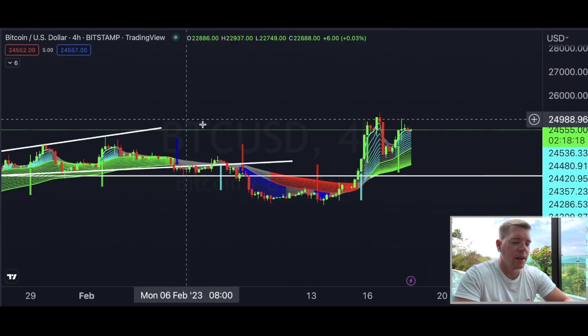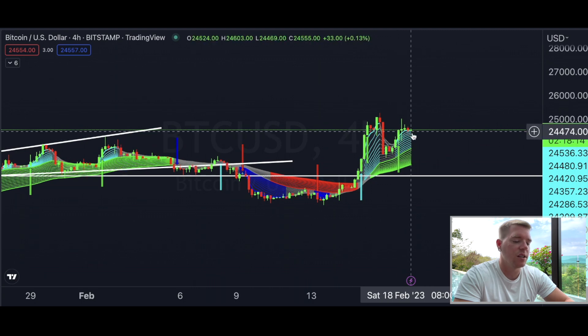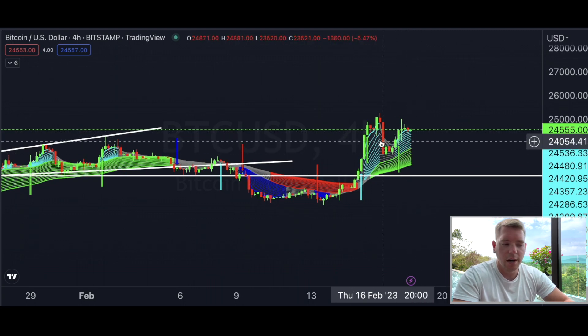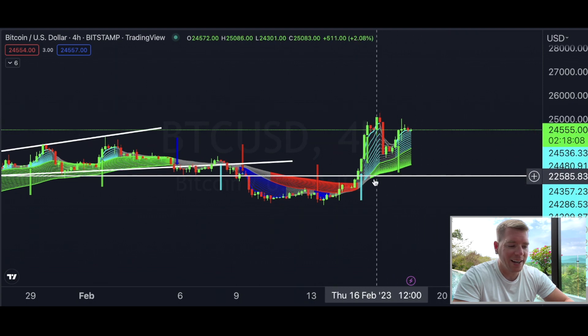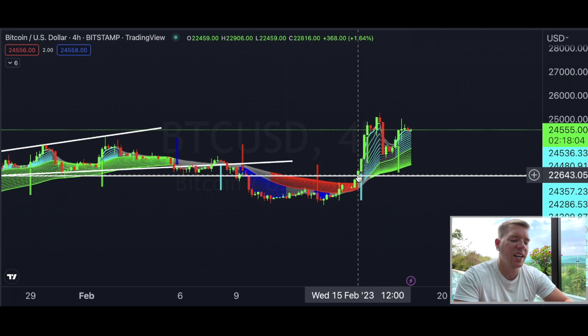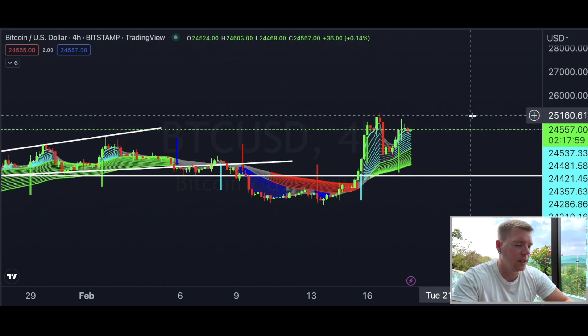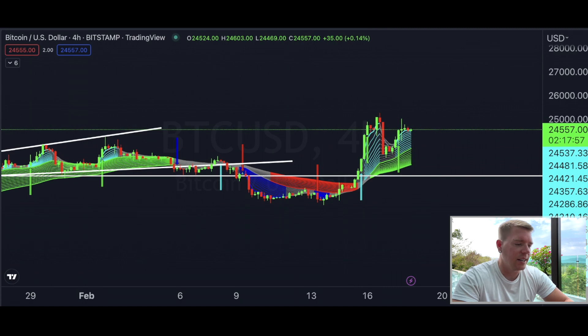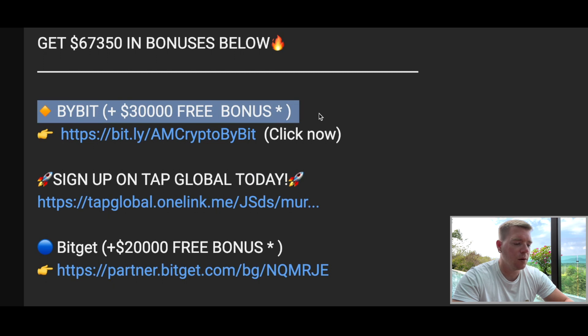Also looking at the Super Guppy indicator, we're still in an uptrend — a good indication that we remain in this uptrend for now. We flipped back into the uptrend two to three days ago and have remained above the Super Guppy indicator since then.